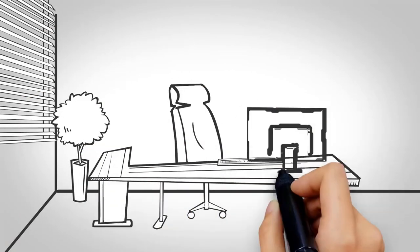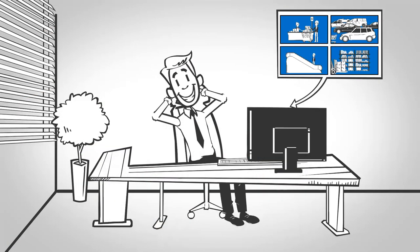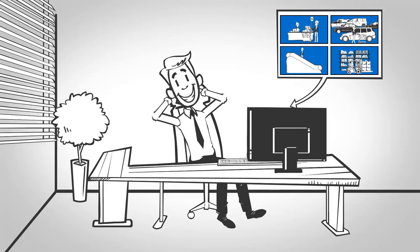we create cost-efficient, customized security solutions that allow you to monitor, manage, and observe your property with confidence.